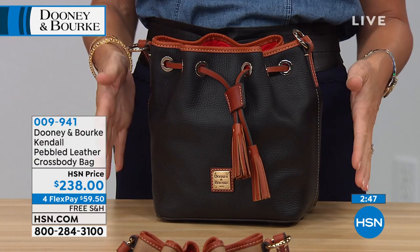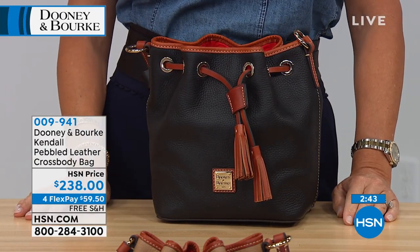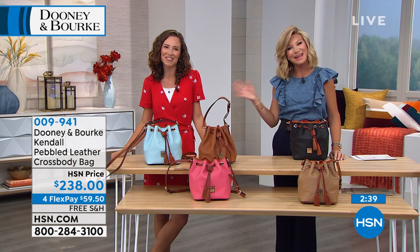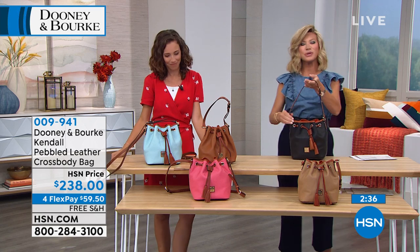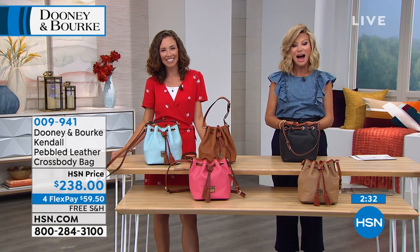So if you want to pick it up, it's $238. Free shipping and handling. We're going to head out to our phones. Roberta is giving us a call from Florida. Welcome to HSN — you're live, it's Amy and Amanda. How are you? Hi, good afternoon. Are you a Dooney & Bourke girl? Very much so.